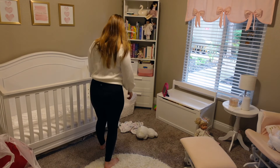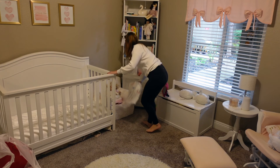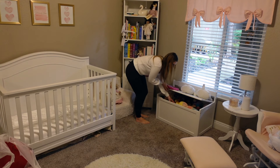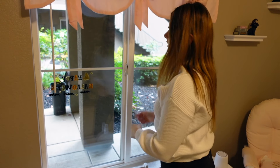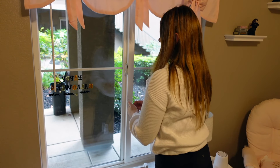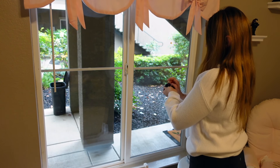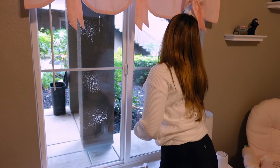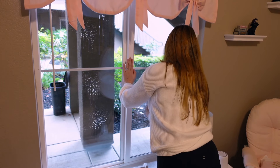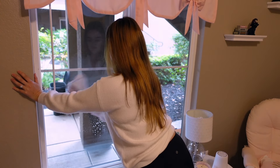I want to take a minute to introduce myself for anybody who's new. Hi, my name is Bella and I'm the stay-at-home mommy of that sweet little toddler you just saw. I love making cleaning, decorating, organizing, homemaking, and motherhood style videos. I hope you'll subscribe and join this amazing supportive community, and stick around till the end for a fun Christmas surprise from Kennedy and me.